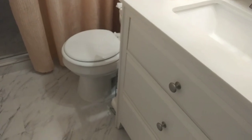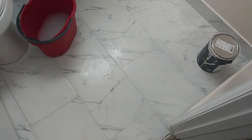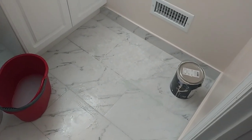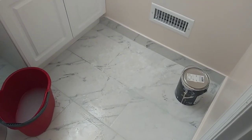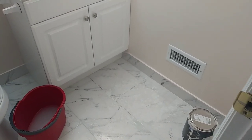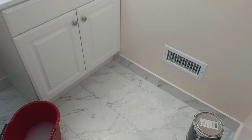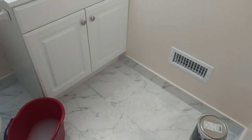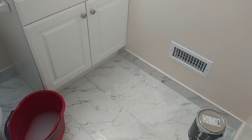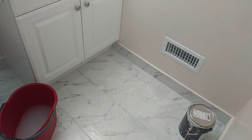Here I'm cleaning the grout on the floor. It's not dirty — it's just stained from the day everything got messed up during renovation. No matter how much I cleaned, mopped, or scrubbed with a brush, it stayed a little dirty. But that is going to change.